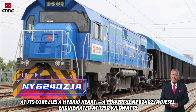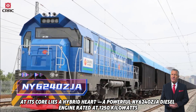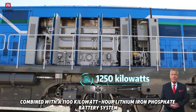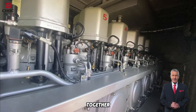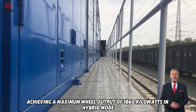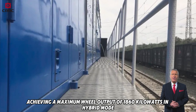At its core lies a hybrid heart: a powerful NY6240ZJA diesel engine rated at 1,250 kilowatts, combined with a 1,100 kilowatt-hour lithium-iron phosphate battery system. Together, they generate up to 2,200 kilowatts through an intermediate DC link, achieving a maximum wheel output of 1,860 kilowatts in hybrid mode.